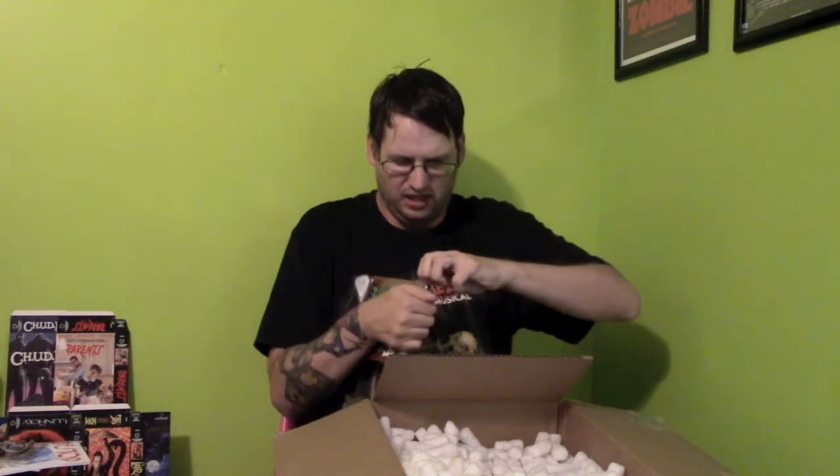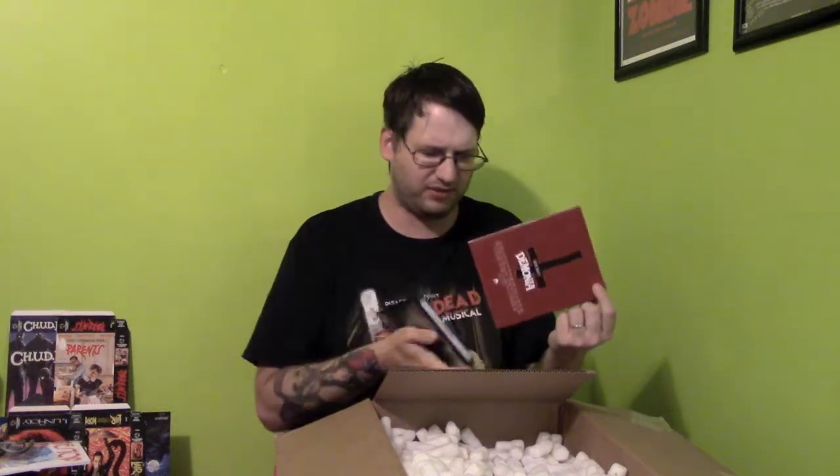Next up we have Lucio Fulci's Demonia. From what I understand, Demonia has never been released on Blu-ray before. It's about — I believe — a nun that gets possessed. I am a huge Fulci fan. Special features: 'Holy Demons' — an interview with the uncredited co-writer; 'Fulci Lives' — an interview with Fulci on the set of Demonia; 'Of Skulls and Bones' — an interview with the camera operator; and an audio commentary by Steven Thrower. This is scanned in 4K for the first time ever. It's Fulci's foray into nunsploitation.